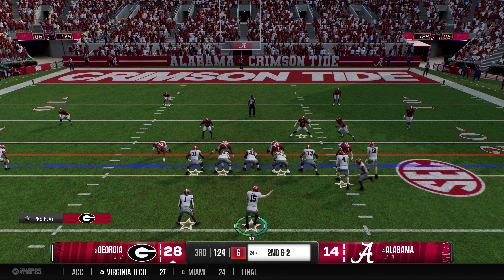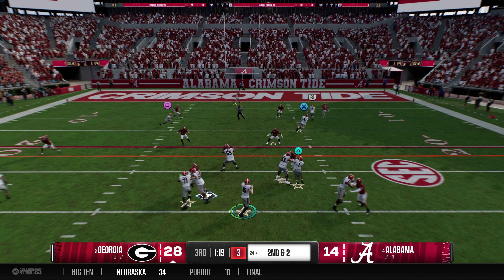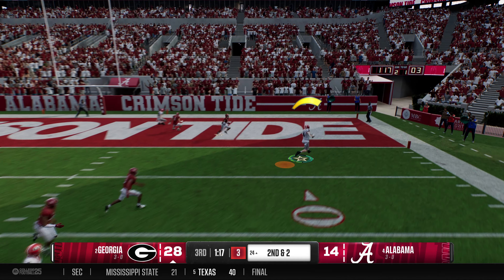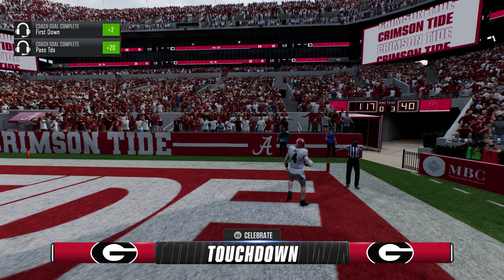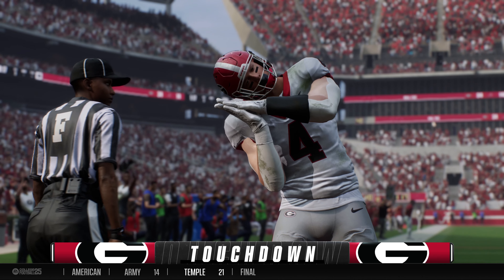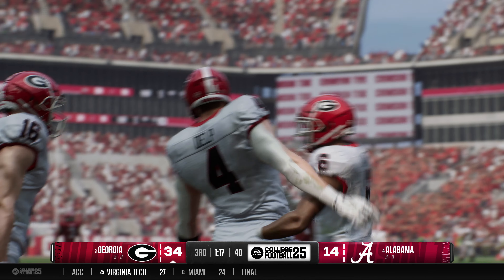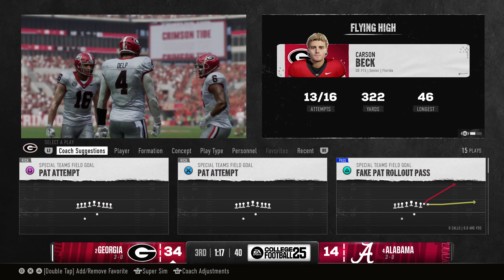They're moving the receiver now before the snap. Fakes the handoff, looking to throw, looking for his big tight end. Touchdown, Dawgs. This offense cannot be stopped. That's another strike from this quarterback — he is having himself a day. This guy's just having one of those days.